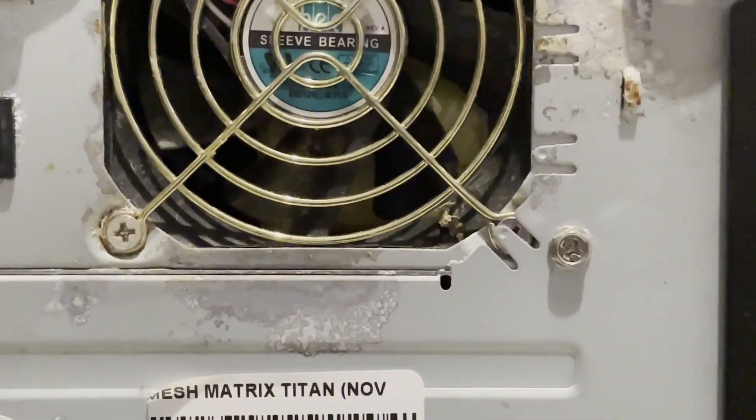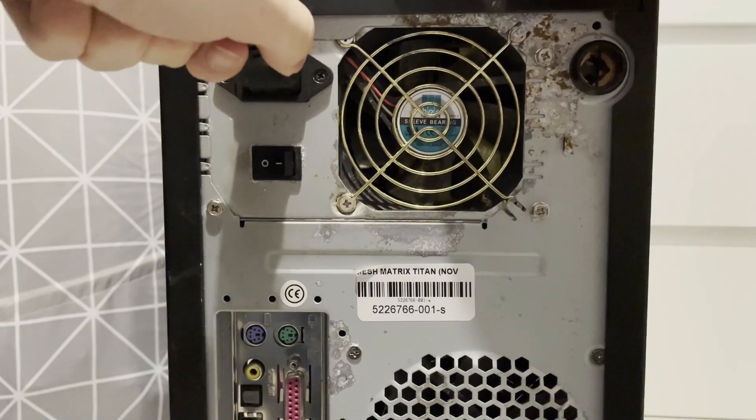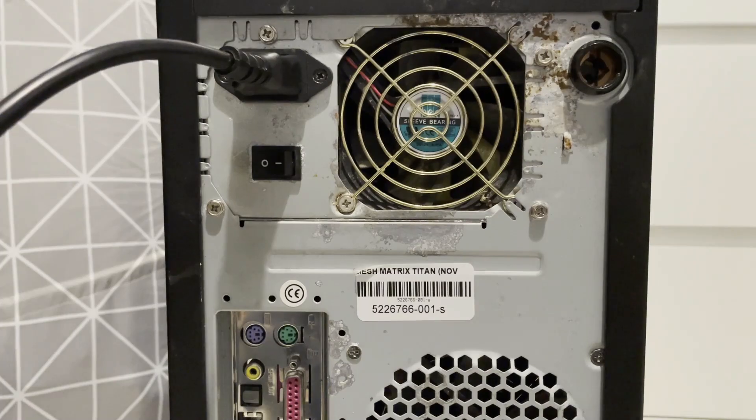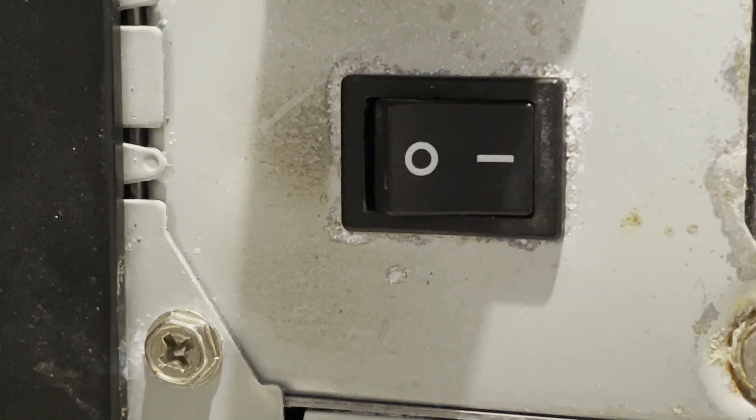And I must say, this power supply really has seen better days — it is just ruined. Now let's give this PC a little test run and let's hope that we don't blow up in the process, and let's just see how things go so far.